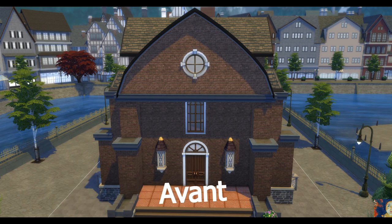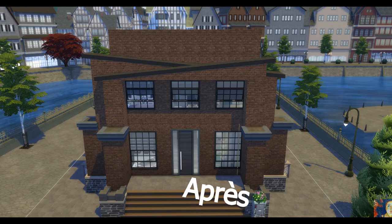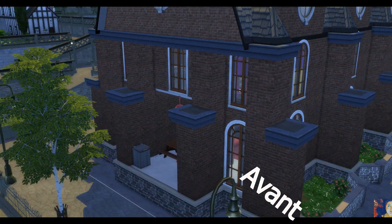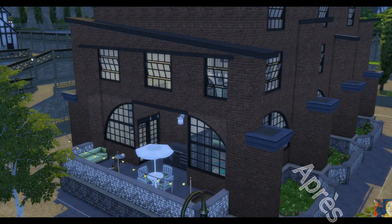J'espère que cette rénovation vous aura plu. L'usine, la maison, sera déjà dans la galerie il me semble, donc n'hésitez pas à aller la télécharger. En attendant, je vous fais de très gros bisous et je vous dis à très bientôt pour la suite des vidéos sur ma chaîne — ciao ciao !